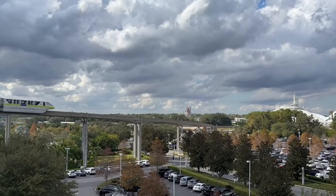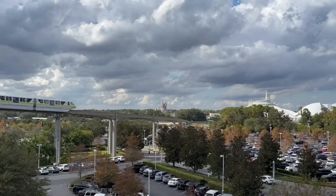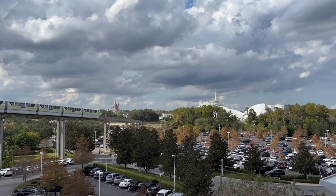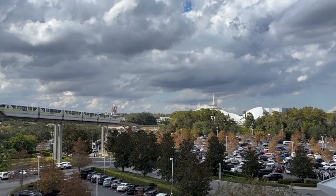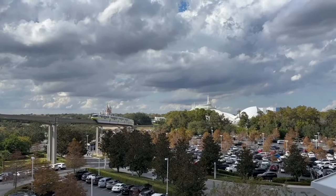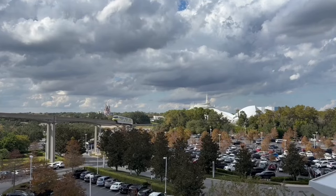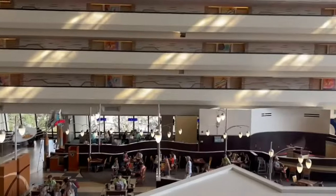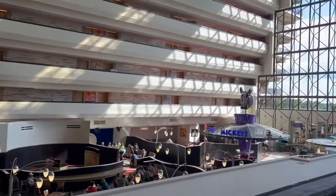Thank you guys so much for coming with me for this tour of Bay Lake Tower. If you're looking for a tour of Disney's main Contemporary Building, go ahead and click the link above to see all the dining, shopping, and fun that awaits you there. If you enjoyed this video, please make sure to leave me a thumbs up, comment below, subscribe for more, and I will see you guys in the next video. Bye!